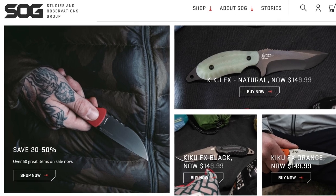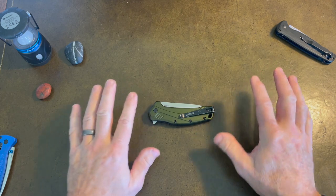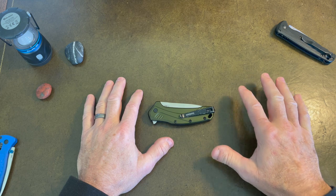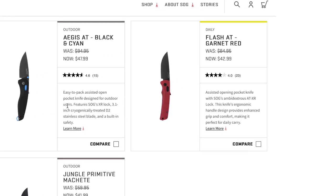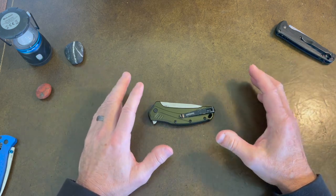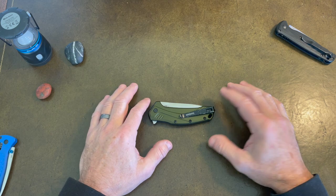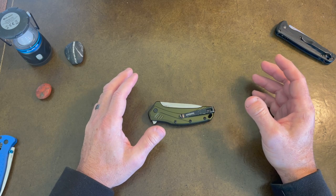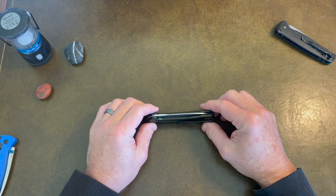One thing worth pointing out is combining those two elements — joining the club and shopping the sales. A lot of times the club will come with coupons, like 10% off when you sign up, and oftentimes those coupons will stack on top of the sale price. I purchased a SOG Flash that retails about $85. It was on sale on the website in the mid-40s, and when I ordered it I put in the 10% coupon code and it took it off. I ended up paying like $37 and change with free shipping for an $85 knife.